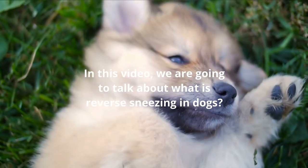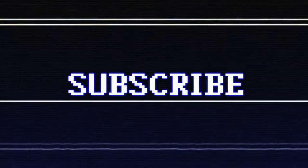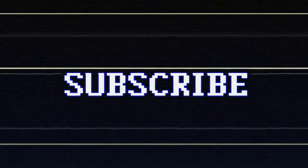In this video, we are going to talk about what is reverse sneezing in dogs. Please like this video and subscribe to this channel for our future updates.